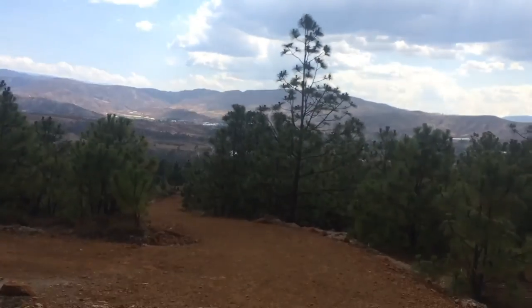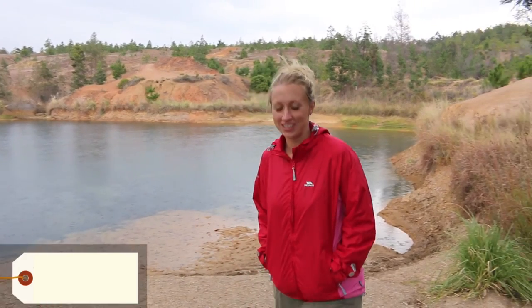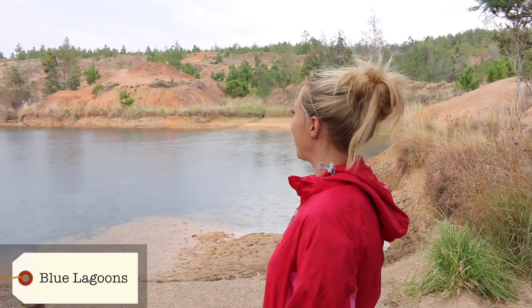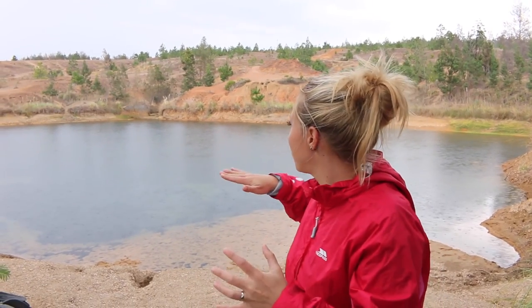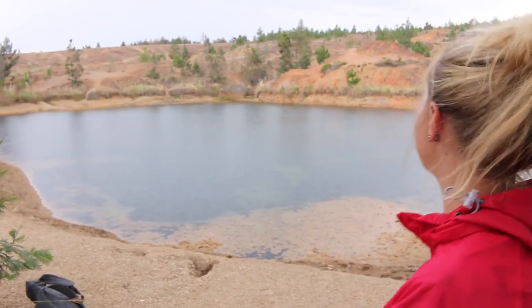We're going to the Blue Lagoon. It's started raining a little bit, which is a shame — there's a beautiful view heading down. We've come down to the Blue Lagoons, which are just outside Villa de Leyva. They're not very blue, but I think it might be because it's raining. You can imagine it would just be stunning on a really hot, still, clear, sunny day. It would probably look like a mirror. It's still really cool.